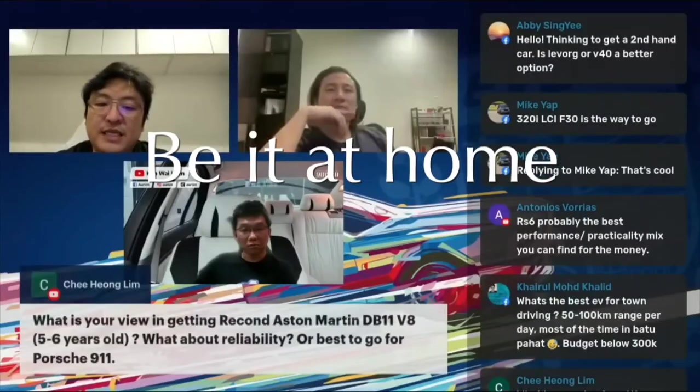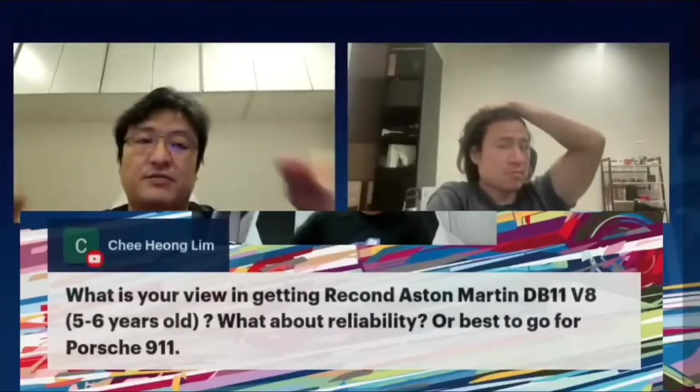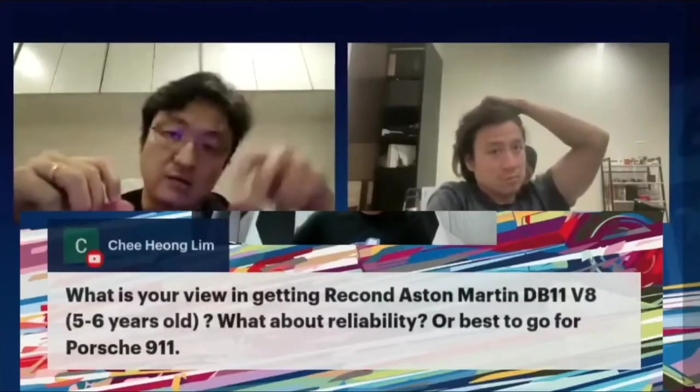BB11. Everything is hand-built in the factory, so whenever they discover anything, they will do improvements along the way.